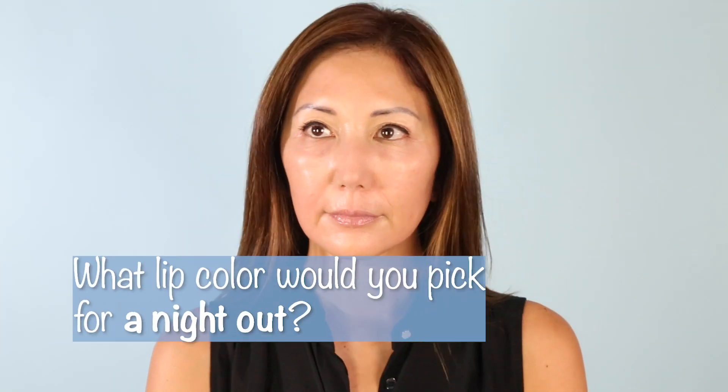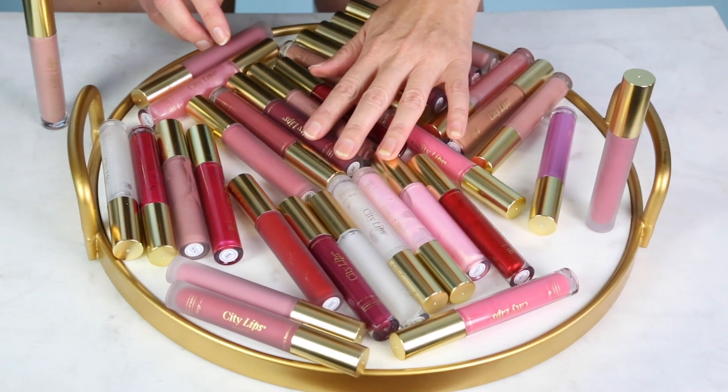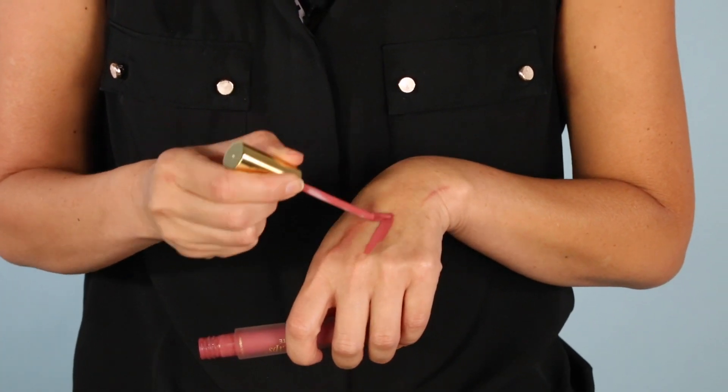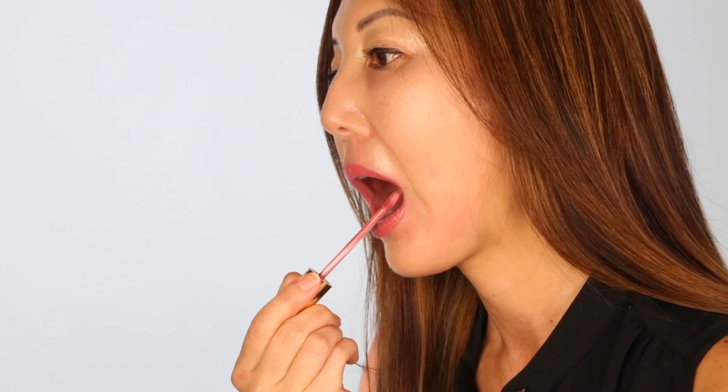Now we're looking for the color that best suits your nighttime look. Nighttime to me means a little bit more glam than daytime. I think the winner of my nighttime look is rosewood. It does have a cooling feeling — ooh, nice, like minty, almost.